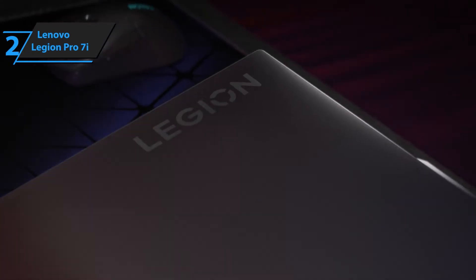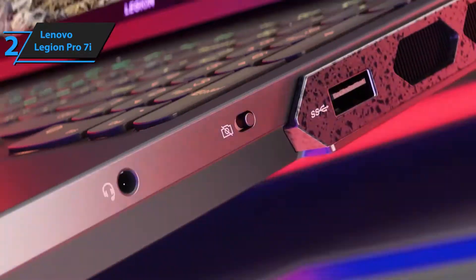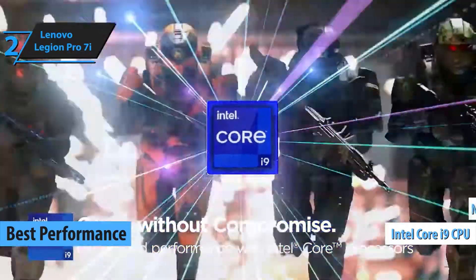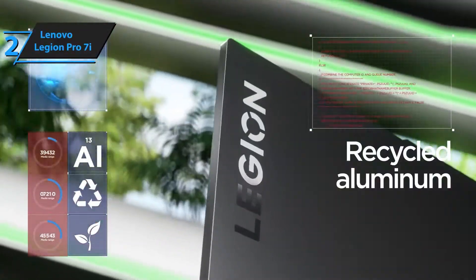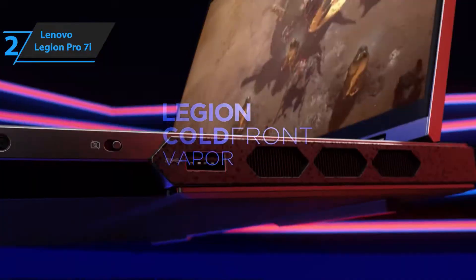Number two on our list is the Lenovo Legion Pro 7i. Don't let the gaming laptop label fool you — this beast is perfect for engineering students. It's got an Intel Core i9 processor, an RTX 4080 GPU, and a 16-inch QHD+ display. It's built for high-performance computing, making it ideal for software like AutoCAD, MATLAB, and more. It's a performance monster.